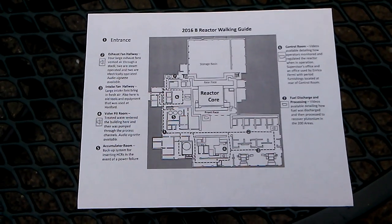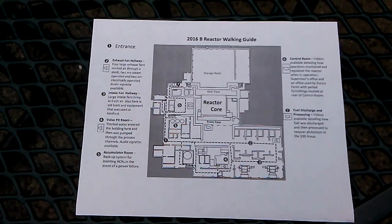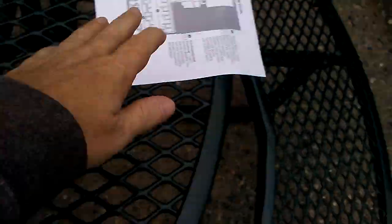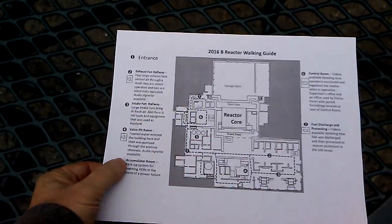I bought a $1,000 camera and the memory stick in it will not record at all. So you're gonna have to deal with my very first recording of the B-reactor. Here's a map of it — let's see what's inside.